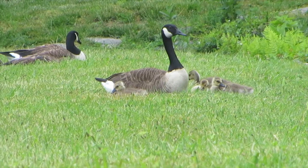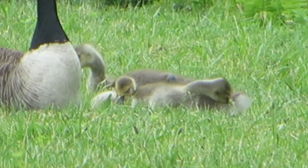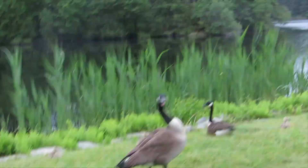Do you guys see that? That's pretty cool. We have a couple babies right there, just feeding, and you have the parents standing guard. Hey, it's okay, don't worry. Yeah, they do that sometimes.